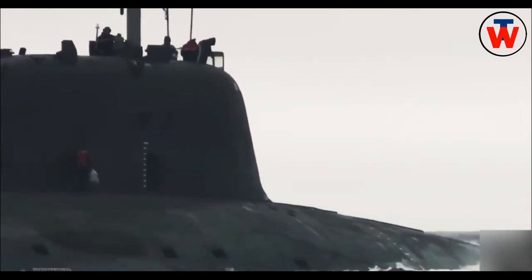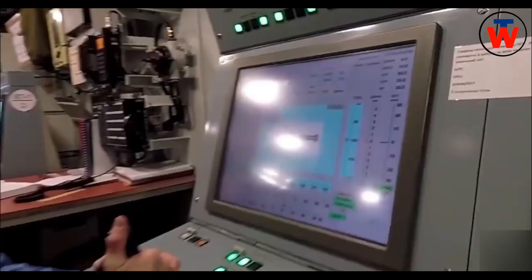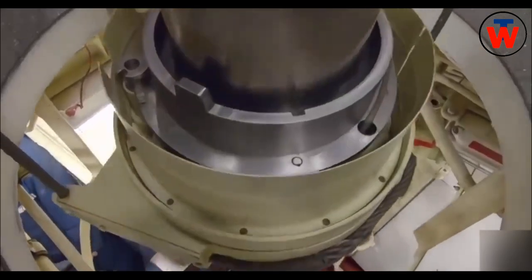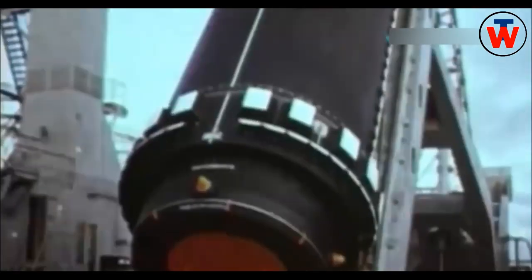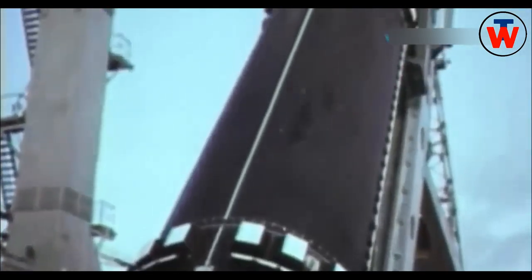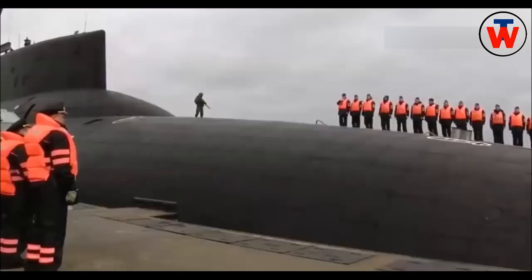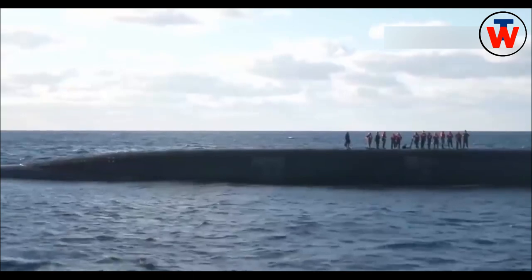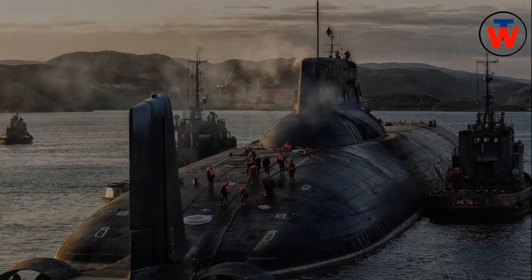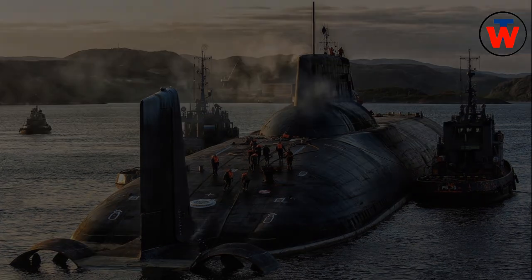The submarine carries 20 RSM-52 intercontinental, three-stage solid propellant ballistic missiles. The two rows of missile launch tubes are situated in front of the sail between the main hulls. Each missile consists of 10 independently targetable multiple reentry vehicles (MIRVs), each with a 100kt nuclear warhead. Guidance is inertial with stellar reference updating. Range is 8,300 km with accuracy of 500 m. The missile weighs 84,000 kg at launch and was designed by the Makayev Design Bureau. It has the NATO designation of SSN-20 Sturgeon.